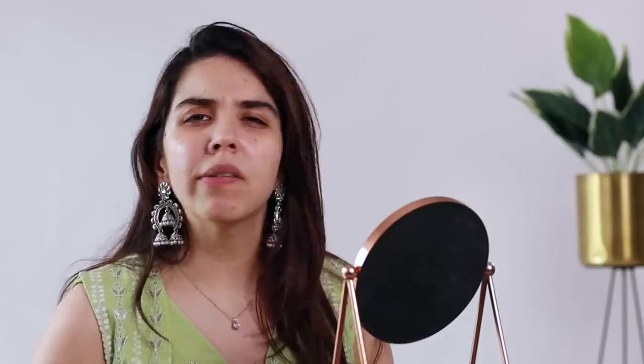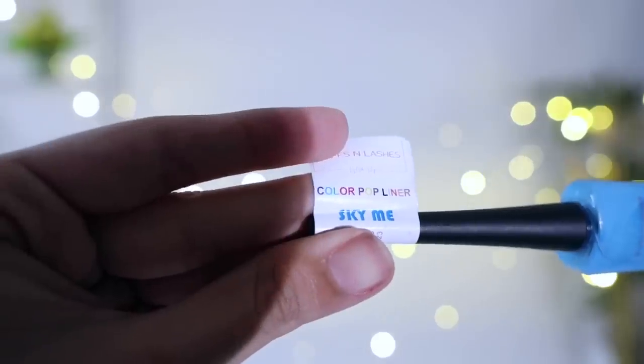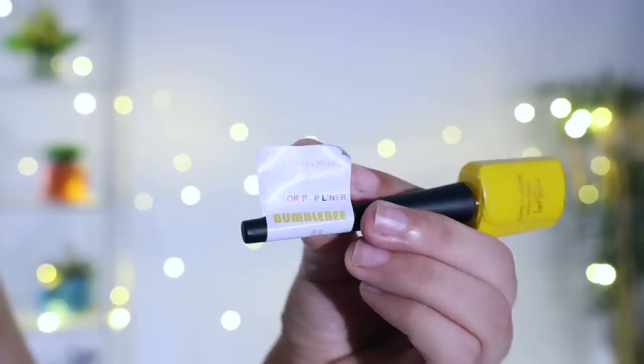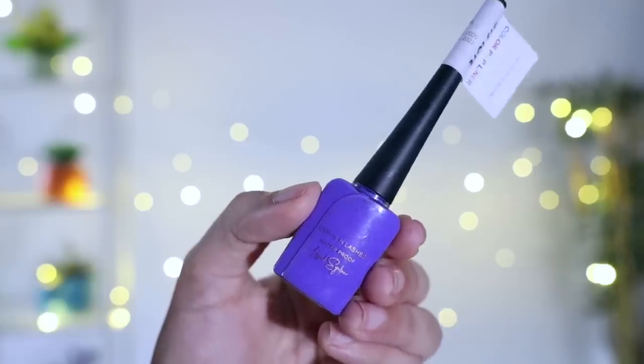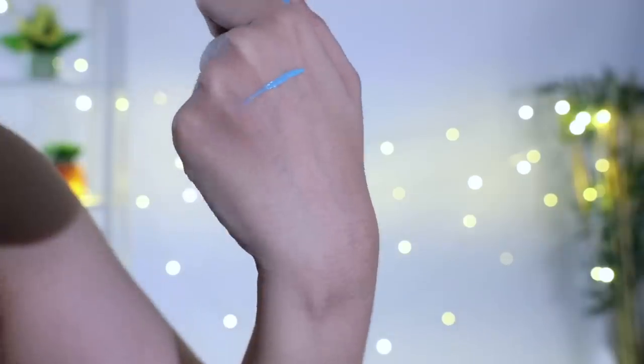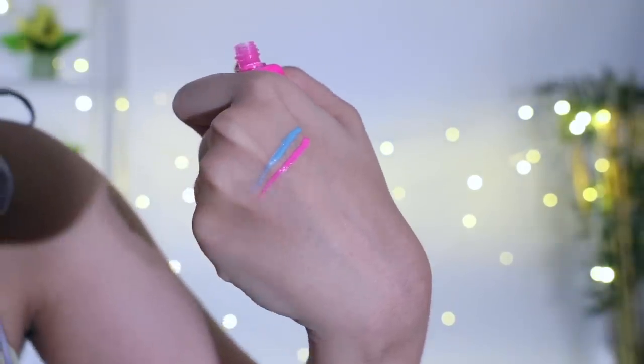Trend number one, which I like, is colorful eyeliners. I know it's not possible to have all the colors, so I'm going to show you two options — either you can do eyeliner in contrast or in the same color if you have it. Blues and purples are very common in Indian looks. I have these four eyeliners from Cuffs and Lashes, and I think the blue one would probably come most useful for an Indian look. If you're wearing a blue shirt or blue denim shirt, you can easily do this eyeliner. I'll just show you with tape.